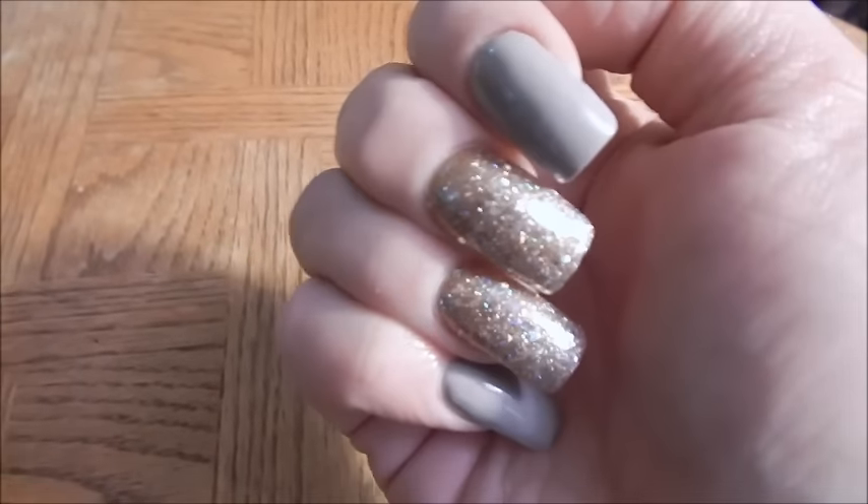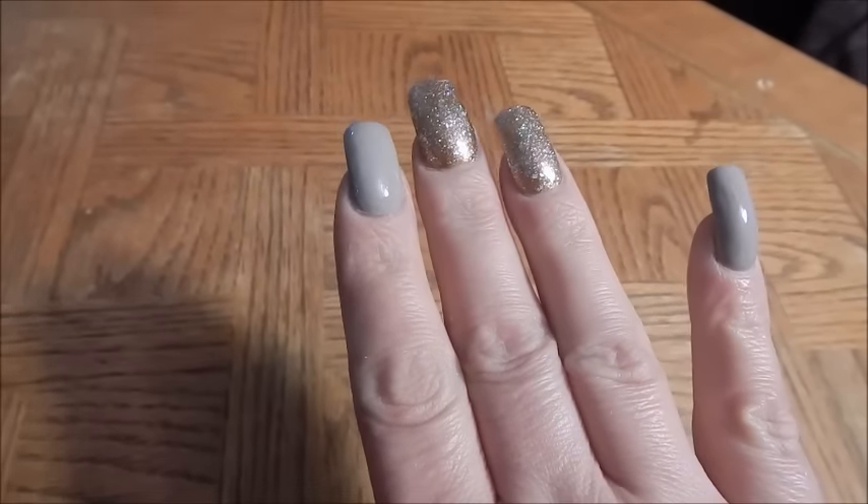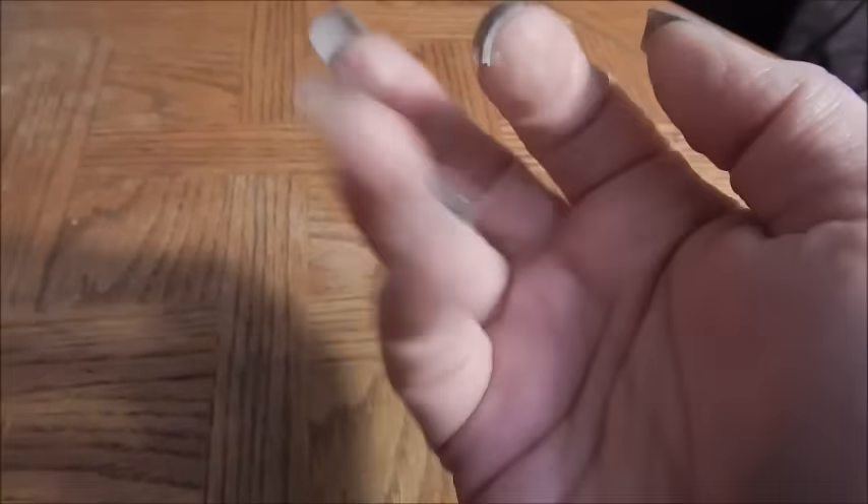Anyway guys, that is my new nails. I hope that you like them, and until next time, I love you guys so much — I'll talk to you later, bye bye!